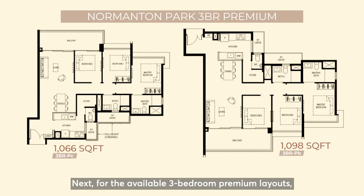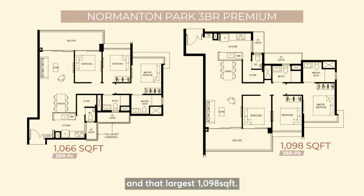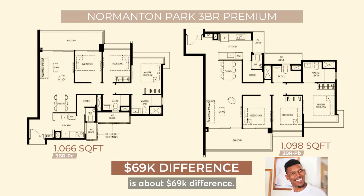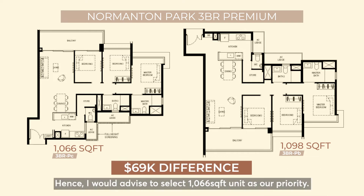Next, for the available 3-bedroom Premium units, we will be comparing the smallest 1,066 square feet and the largest 1,098 square feet. Again, there aren't any significant differences between the layouts, but the price for units on the same floor is about $69,000 difference. Hence, I would advise to select the 1,066 square feet units as our priority.